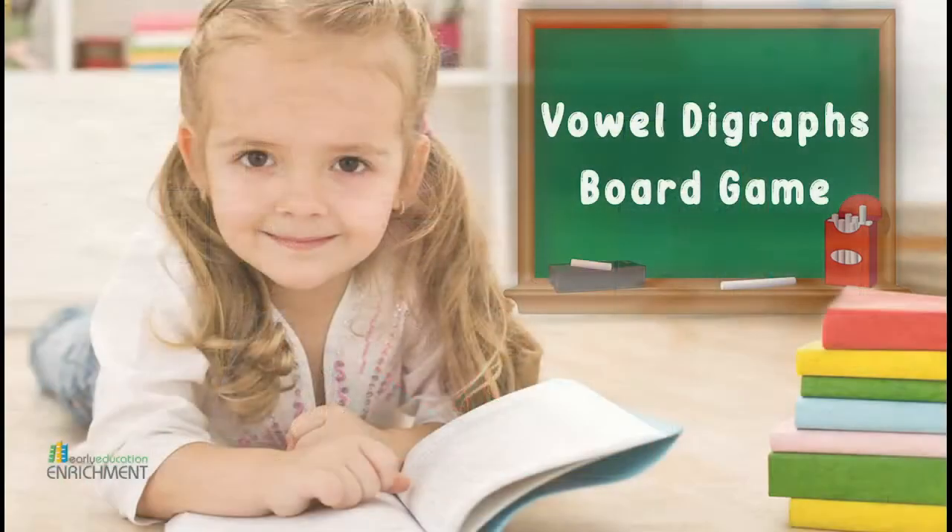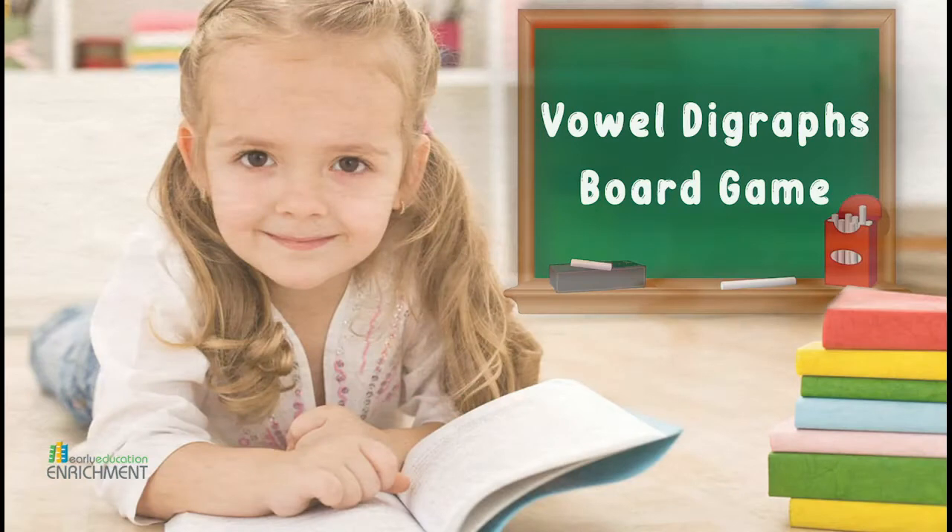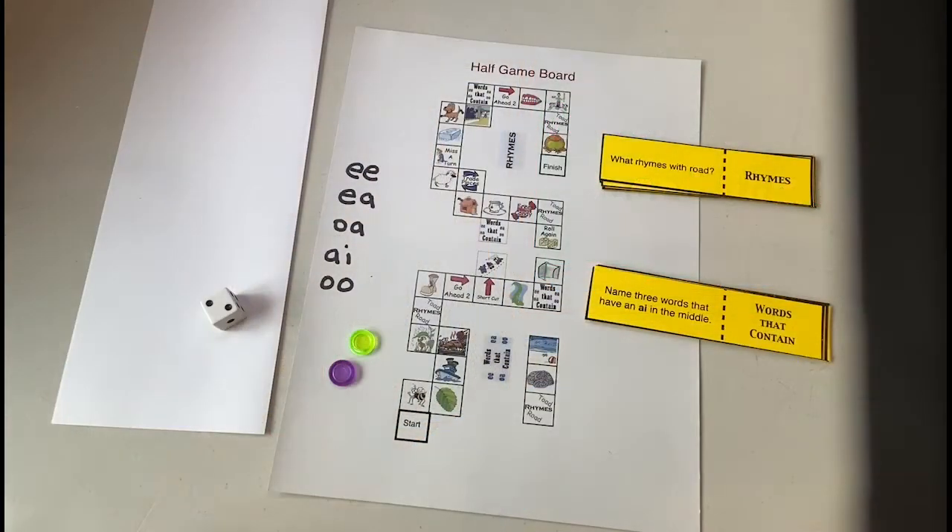Boys and girls, our next activity is the Vowel Digraph Board Game. It's a fun game that will help you learn those tricky vowel combinations like OA, AI, EE, and EA. You'll get a chance to read words with those combinations and use those vowel combinations to write words.